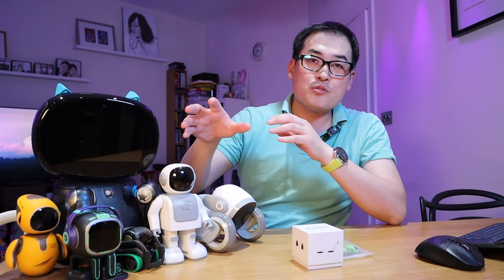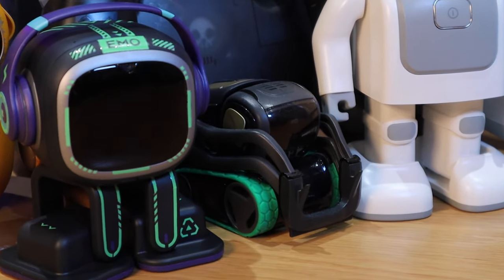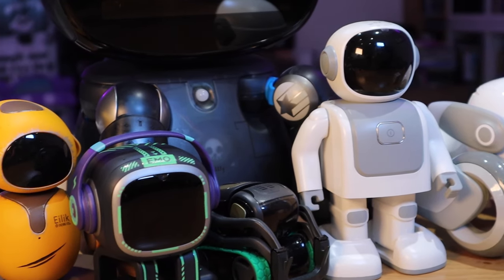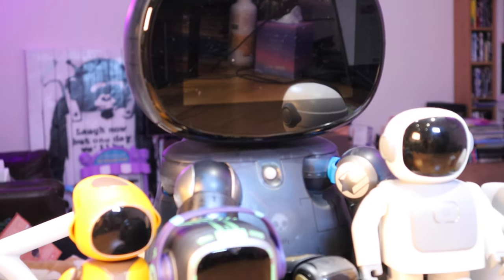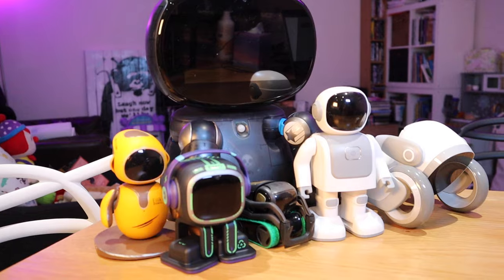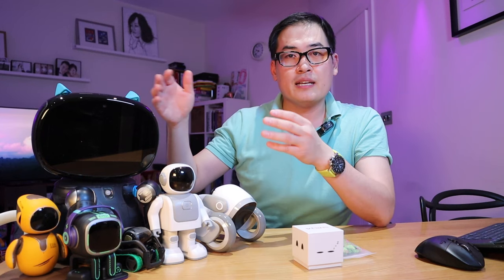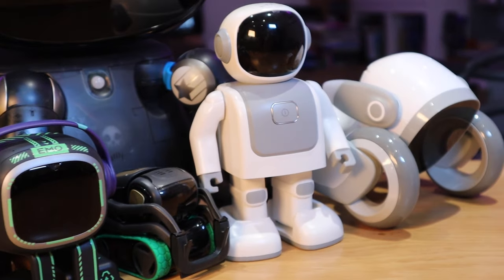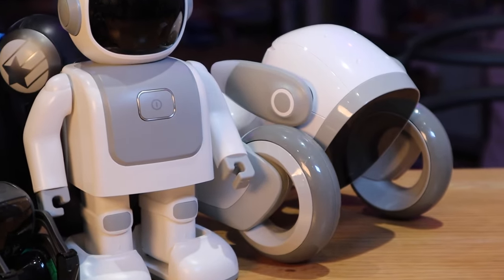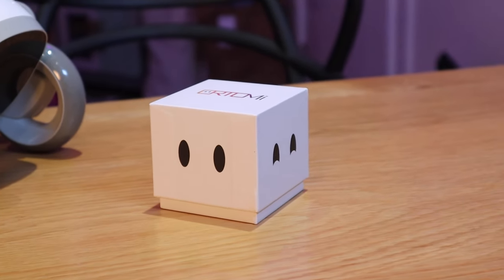It seems like yesterday since I reviewed my first robot Vector here, but afterwards I reviewed Emo, Robert, Eilic, Luna, and Robot Creator DX, which is also known as Kebi. The price varies from a hundred quid up to a thousand quid, and it seems like the more you pay, the more likely you're going to get more functionality — that's quite common sense, isn't it?